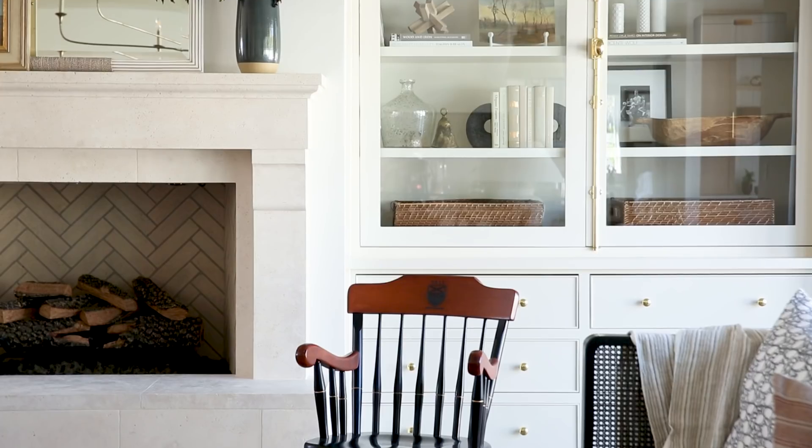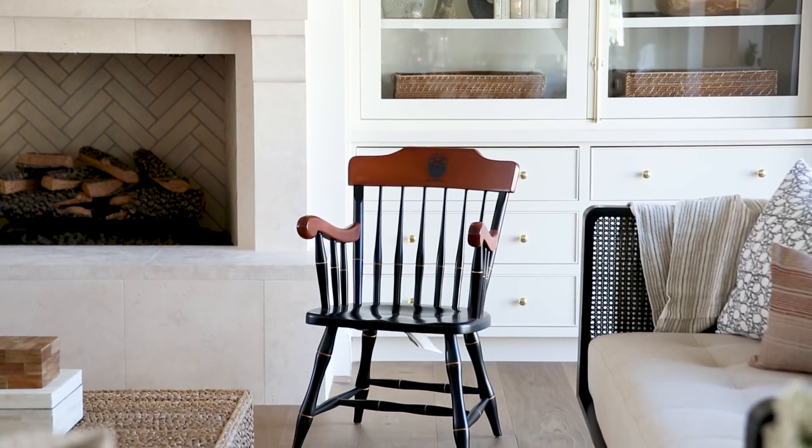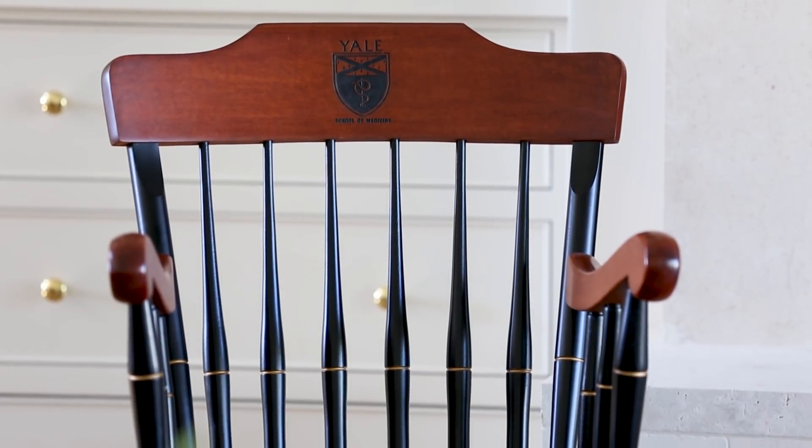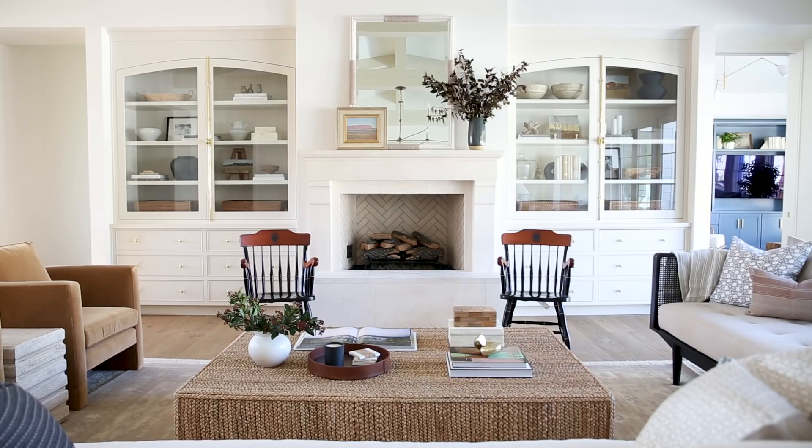I think one of my favorite details — easily my favorite detail in the space — is that our clients are both doctors, and these little spindle chairs at the front of the room are from their alma mater. I just love that they're so unique to them; they add a richness to the room and personality.